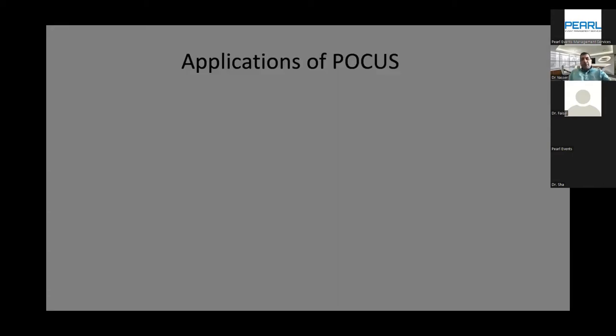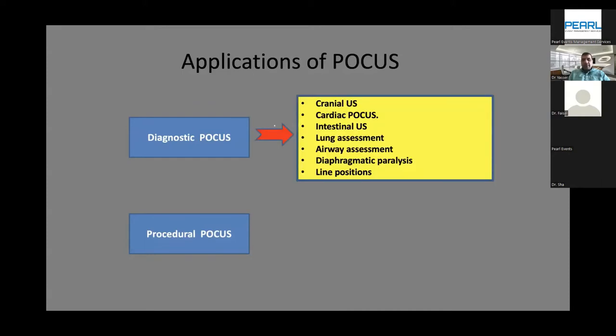Applications of point of care ultrasound can be divided into two main categories: diagnostic and procedural. Under diagnostic, it includes cranial ultrasound — which should be differentiated from the routine cranial ultrasound performed by radiologists for routine IVH assessment in premature infants. I'm talking about emergency use: for example, an infant who deteriorated overnight with unexplained anemia, where you can get the ultrasound machine without waiting until daytime and assess for significant intracranial hemorrhage.